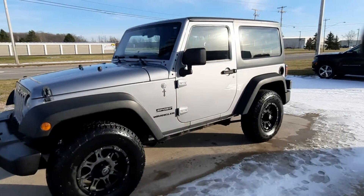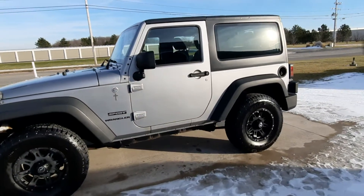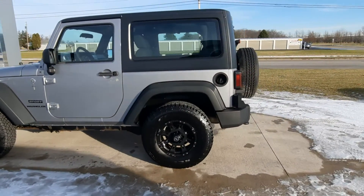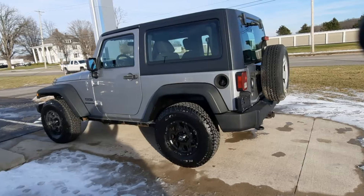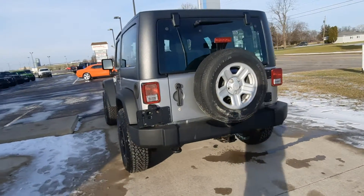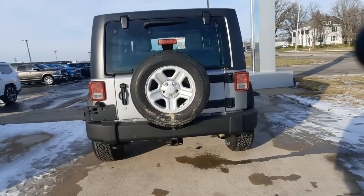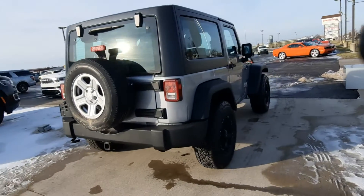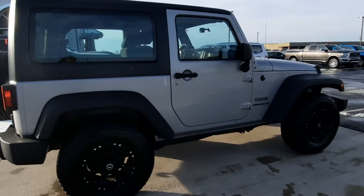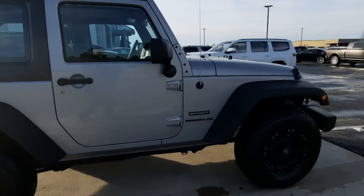Angel here at Terry Henricks Chrysler. We're gonna take you on a quick walk around of this 2013 Jeep Wrangler Sport. It does have a hard top, and it's got a tow package. Outside looks to be in good shape, and tires look good all the way around.